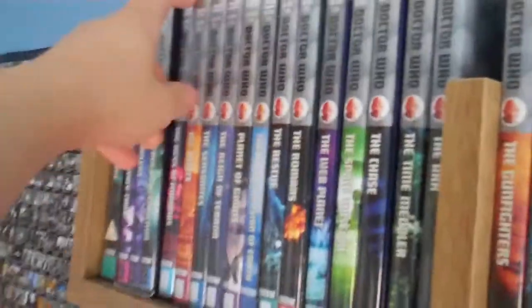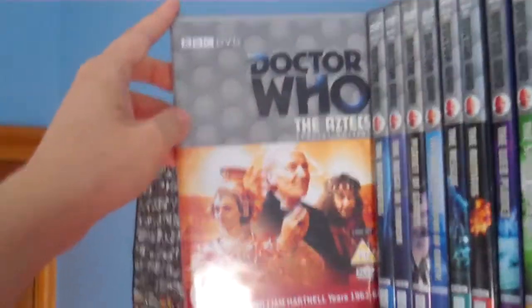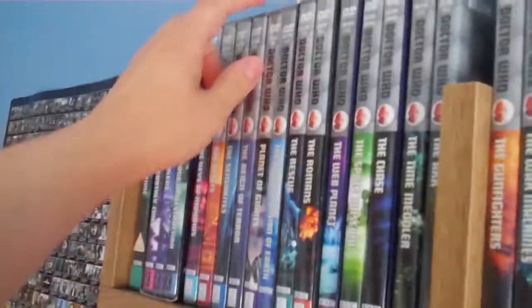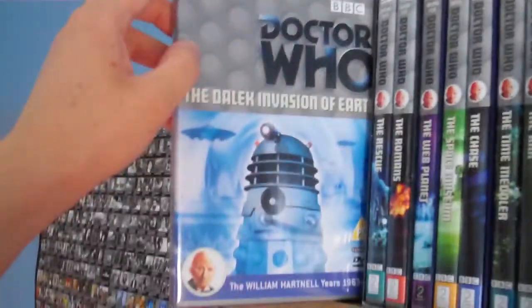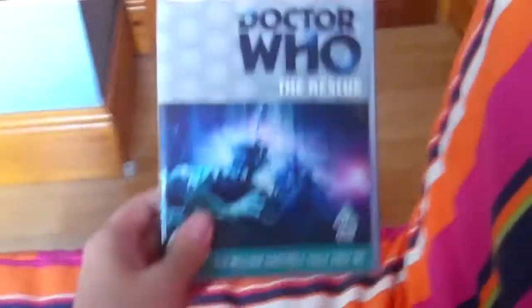Now we are moving on to the others. The Keys of Marinus. The Aztecs Special Edition with Galaxy 4. The Sensorites. The Reign of Terror. Planet of Giants, which is new to my collection. The Dalek Invasion of Earth. The Rescue and the Romans box set, with The Rescue and The Romans.